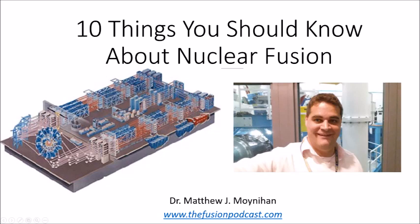After graduating, I've done a number of things. I created the Fusion Podcast. I have a fusion blog. I was part of a fusion startup team, and I'm currently developing a book with my co-author Fred Bortz, who's sitting in the back there.